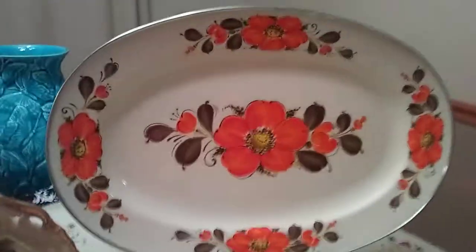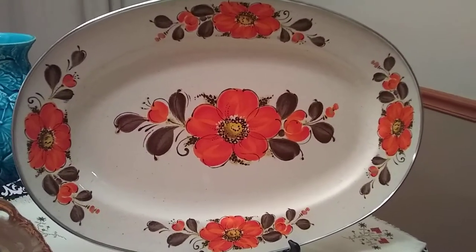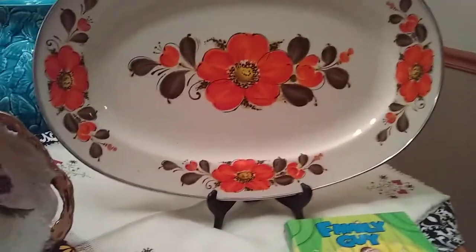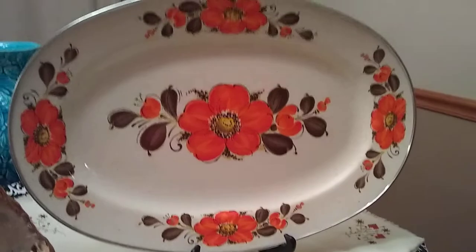The last thing we got with that $8 at the estate sale from my last video was this really cool enamelware tray. It's got orange poppies with brown. It was really dirty when I found it, but I came home and washed it and it really didn't have very many flaws — just one little scratch right there. It is by Sankoware. It's pretty large too. Sankoware, Japan. I looked it up — they did make this pattern in Sankoware pots and pans as well, and all this sells pretty well.